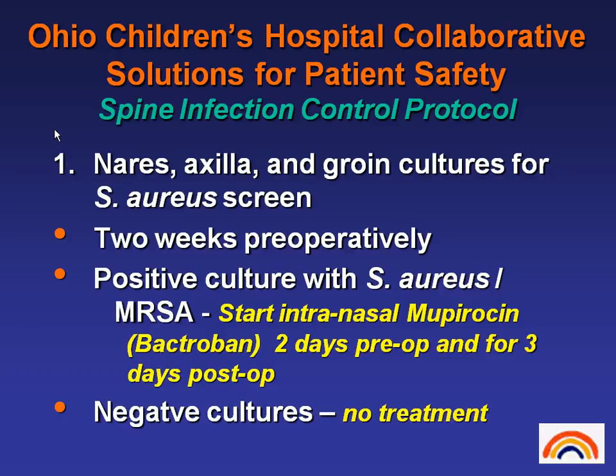This protocol has been adapted and modified from the cardiothoracic literature, and I think it's being used in many other places throughout North America. What we do now to try and minimize our risk for post-operative infections: we do nasal, axillary, and groin cultures for staph aureus screening, starting about two weeks preoperatively. If we have a positive culture for staph aureus or methicillin-resistant staph aureus, we start intranasal mupirocin or Bactroban two days pre-op and continue that for three days post-op. If they have negative cultures for staph, there's no treatment necessary.